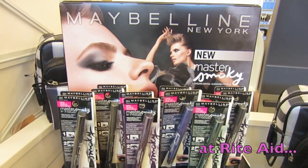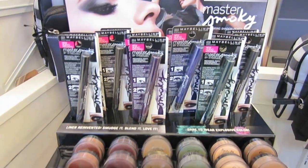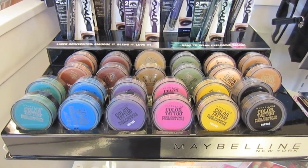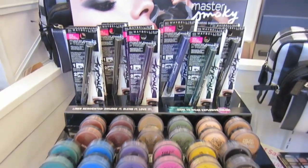At Rite Aid, this is what I've been looking for — the liners, the new smokey liners. And those colors! I don't know how much everything is, though. The prices aren't here. Oh well, but at least I found them.